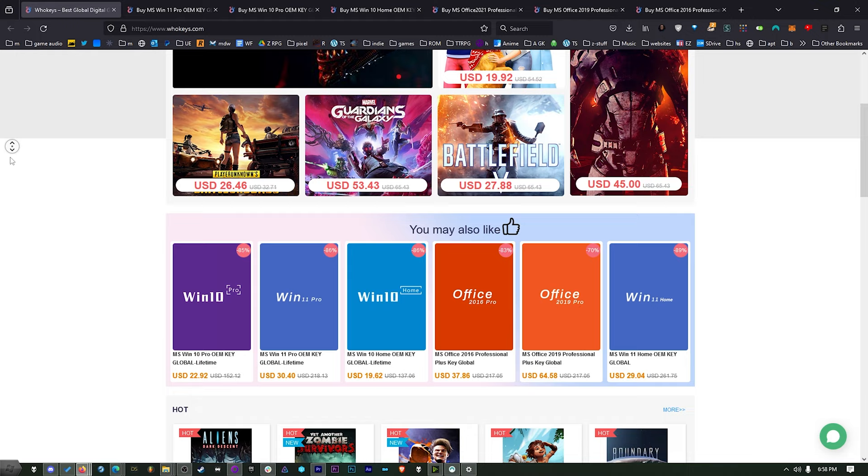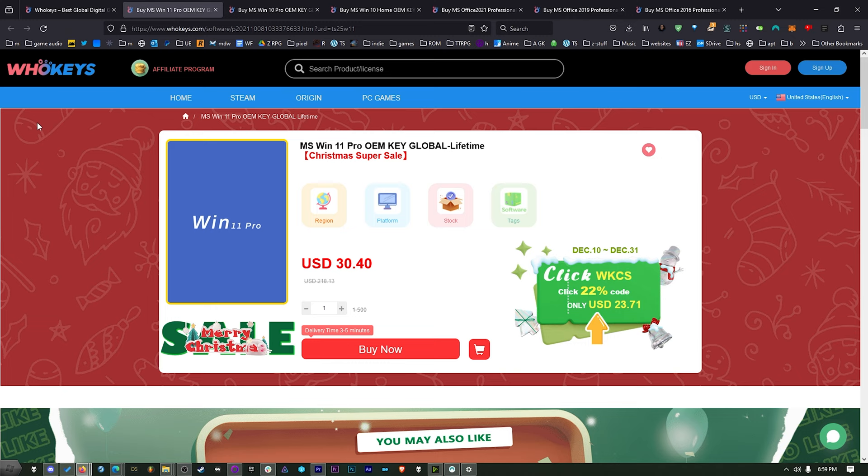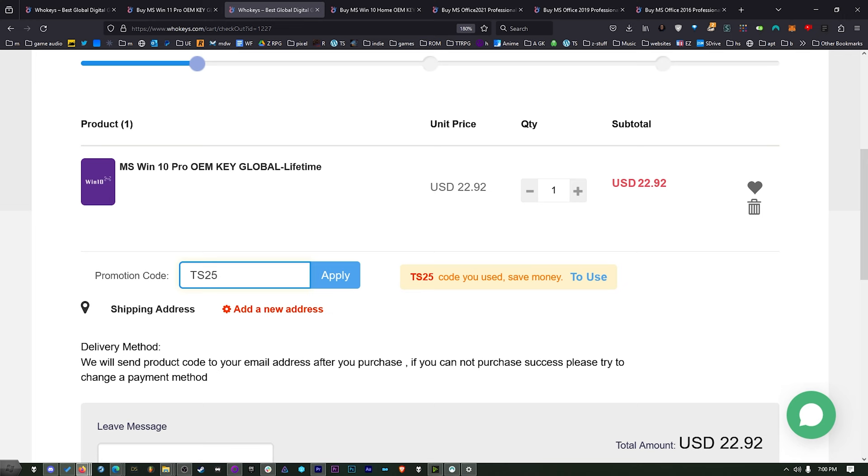This is where I've been getting my Windows keys for the last couple of years — whokeys.com. They're my longtime sponsor. This is an OEM key so it's tied to the hardware, but you'd have to buy it 10 or 12 times to equal the cost of retail. You do your own tech support since you don't get Microsoft tech support. You can get Windows 11 Pro, Windows 10 Pro, Windows 10 Home, and three flavors of Office: 2021, 2019, and 2016. Use coupon code TS25 for 25% off — add what you need to your cart, enter TS25, click apply, and watch the prices come down.